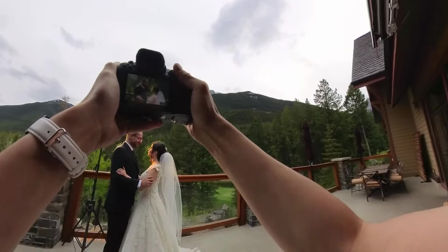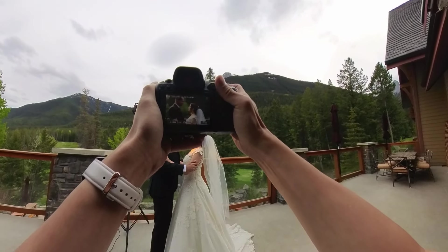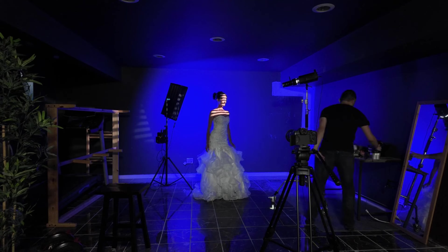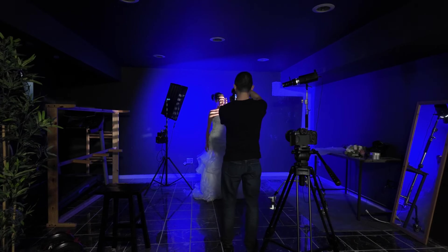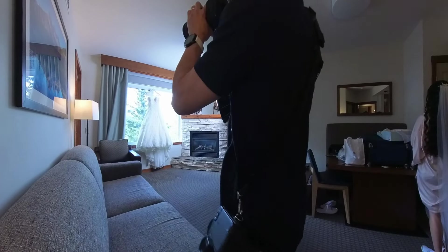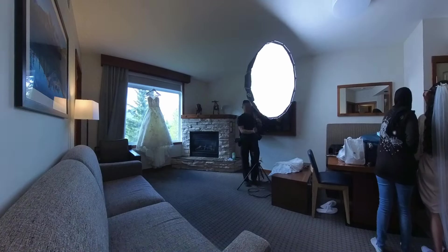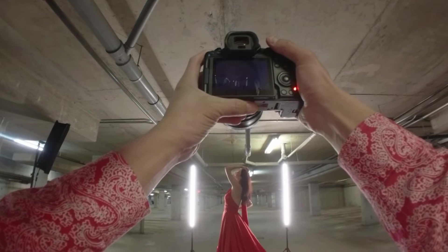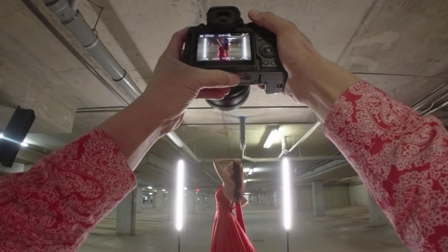One key advantage of continuous lights is the what-you-see-is-what-you-get nature of the light. You can very easily model the light on your subject, and for photographers just getting into photography that's a huge advantage — it makes it much easier to know exactly how the light will look. I like to use continuous lights when I'm running and gunning, moving around the subject quickly, dialing in settings at higher ISOs, and shooting with lower apertures like 1.2 without worrying about blowing out the subject.